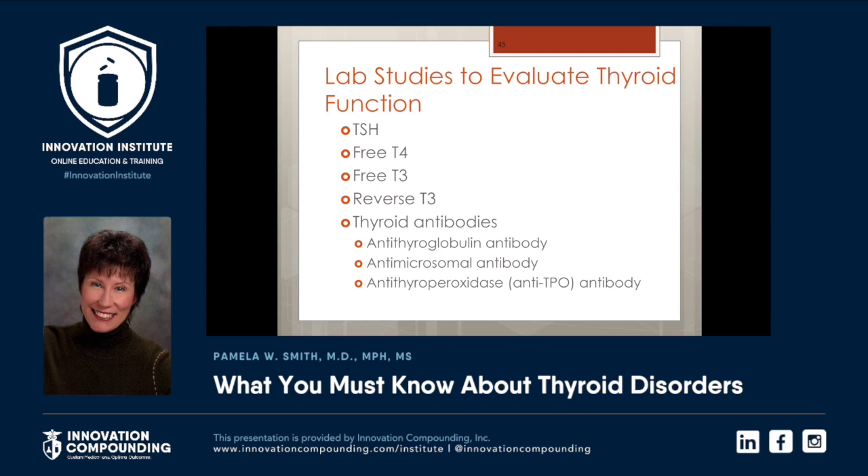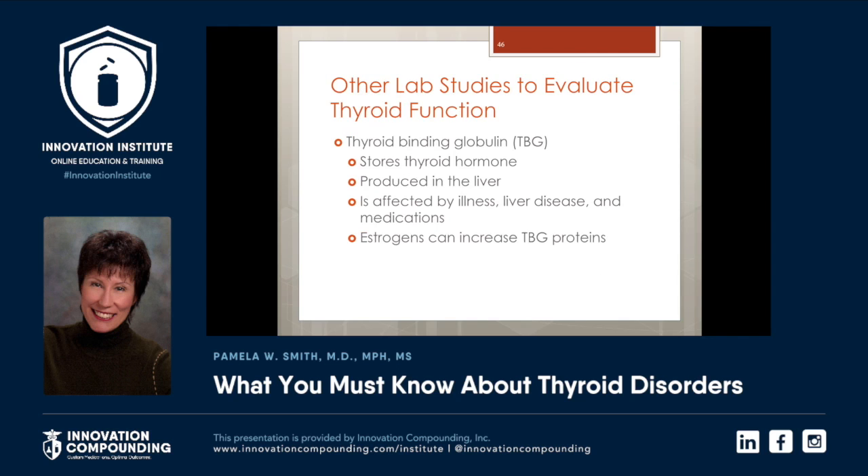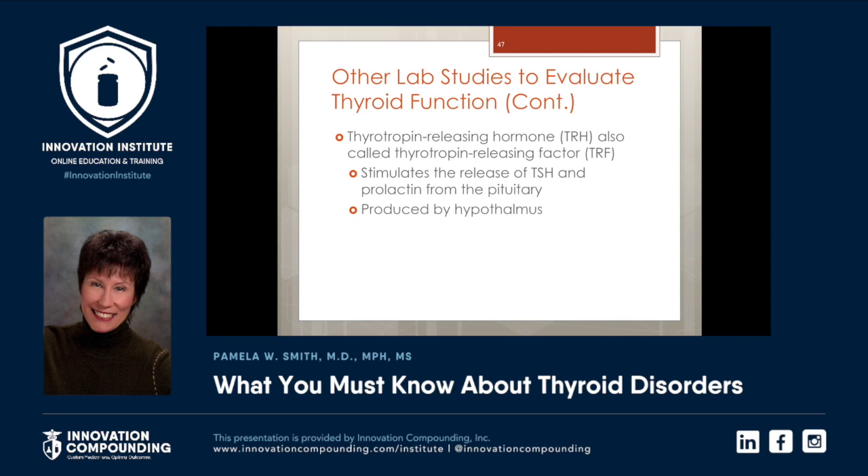TSH, free T4, free T3, reverse T3, and thyroid antibodies. Sometimes we also need to get a TBG — thyroid binding globulin. It stores thyroid hormone, it's produced in the liver, it's affected by illness, liver disease, and some medications. Estrogens can increase thyroid binding globulin, which makes less thyroid available for the body to use. TRH, also called TRF, may also be important to look at. This is made in the hypothalamus and it stimulates the release of TSH and prolactin from the pituitary.